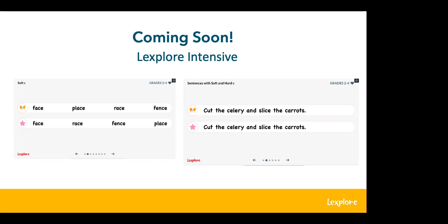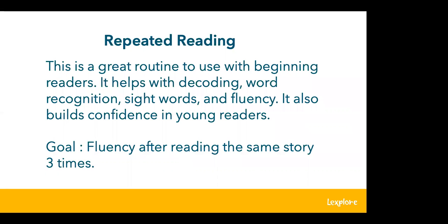Now Lauren is going to walk us through some repeated reading steps. Repeated reading is a great routine to use with beginning readers or struggling readers. It will help them with decoding, word recognition, sight word recognition, and fluency. The part I love most is that you really start to build confidence — when they start having fluency, you'll see the confidence. The goal of repeated reading is fluency after reading the same story three times.